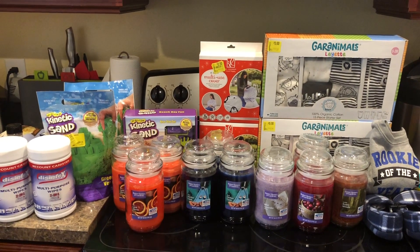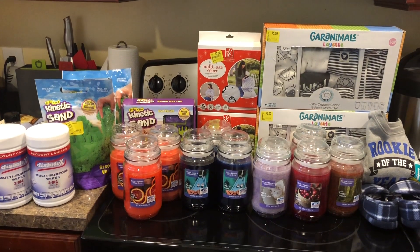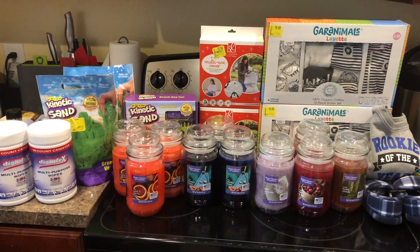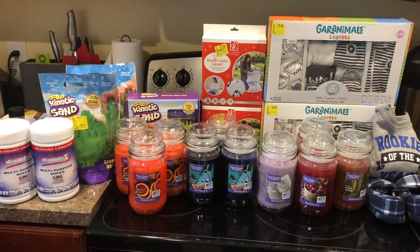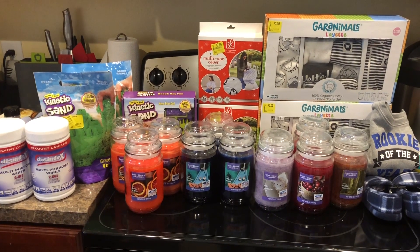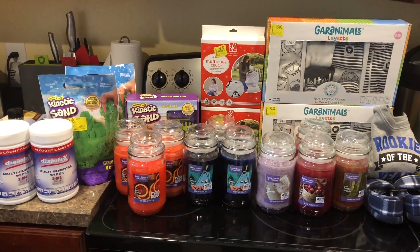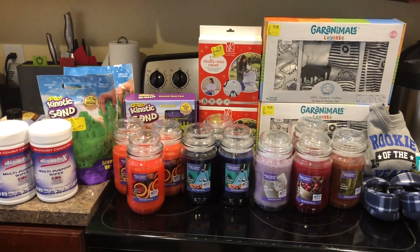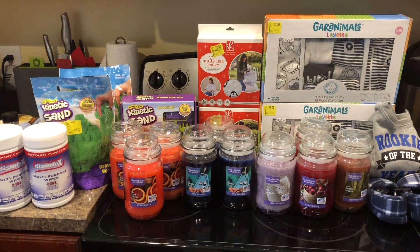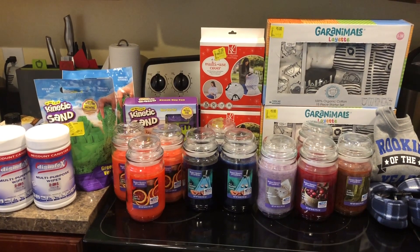Hey everyone, welcome back to my channel and happy Monday. I decided to film a video today of some Walmart clearance I found yesterday at my store. If you guys haven't seen the video, I did film yesterday and I bought a haul. And while I was shopping, I found quite a few clearance items. I also filmed in store, so I'm going to go ahead and show you these items and show you the UPC to see if you can find them at your store.